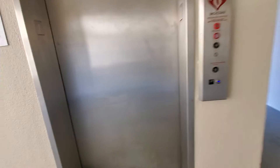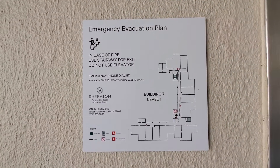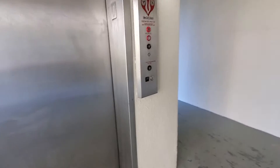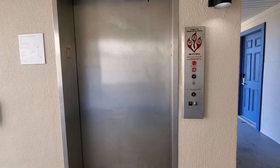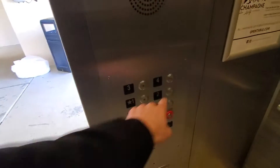This is the elevator at building 7 of the Sheridan Panama City Beach Golf and Spa Resort. This is a very slow, very terribly sounding hydraulic. But you know what? It talks. Up to 4?